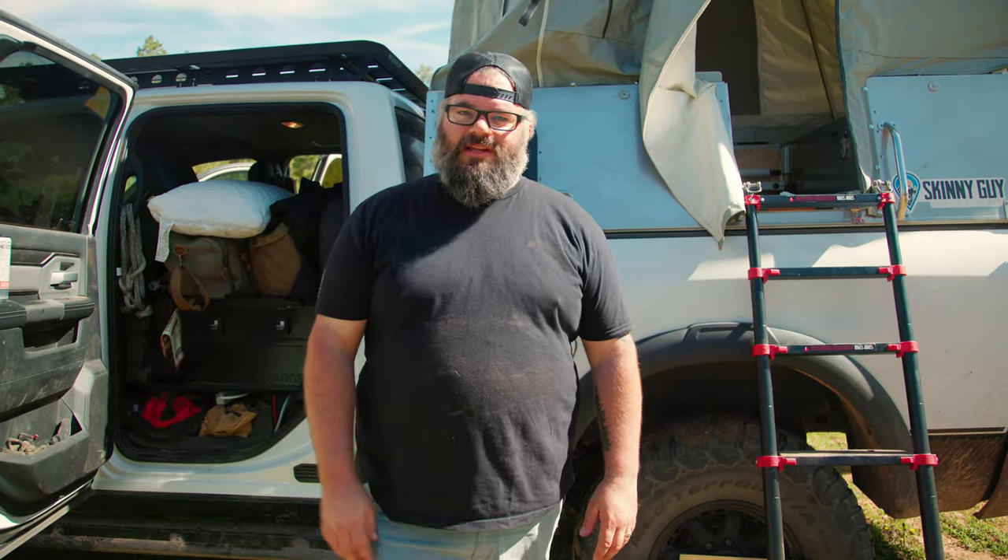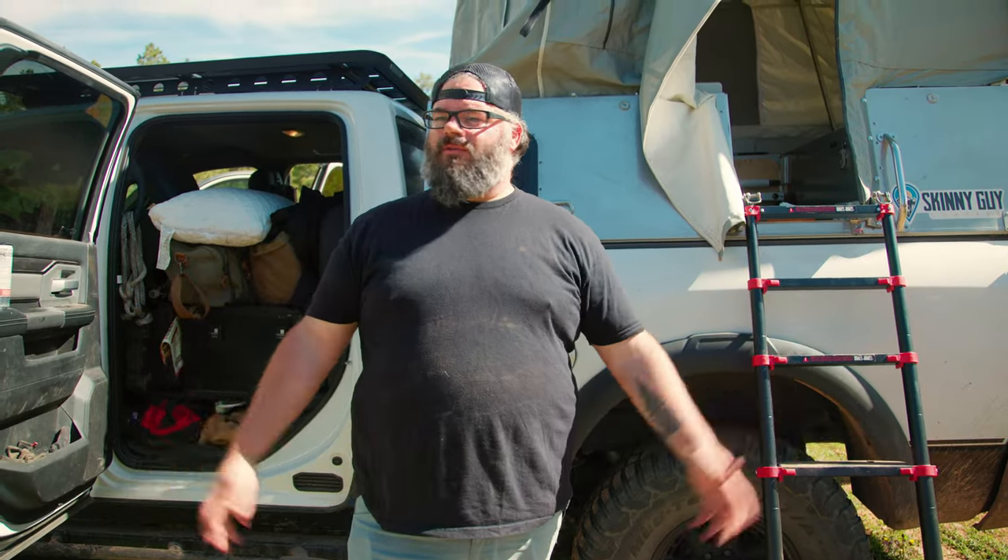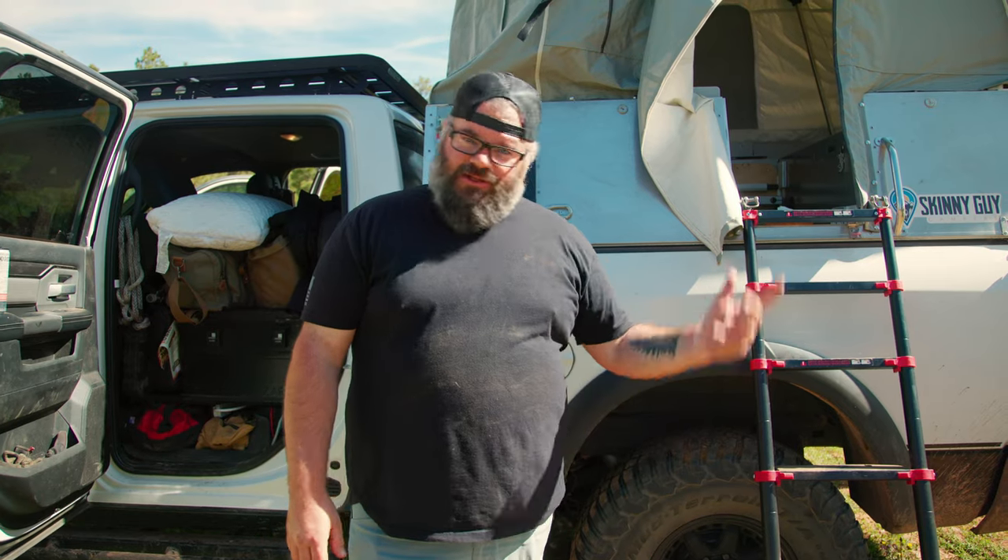Hey, it's Jeff here from Rogue Element. We got a bunch of rigs out here and we joined Revel Entertainment to do this awesome overland trip, so appreciate you guys letting us join your convoy.